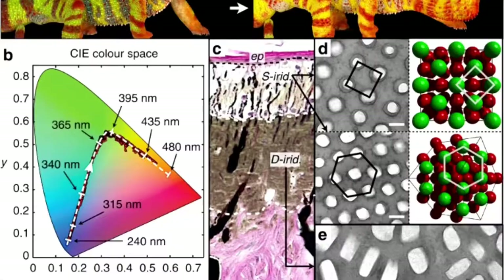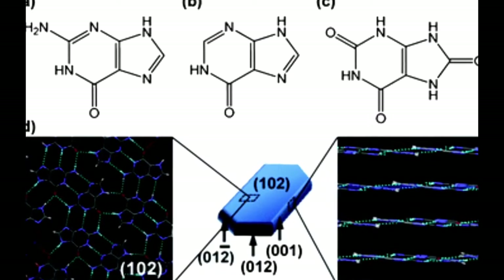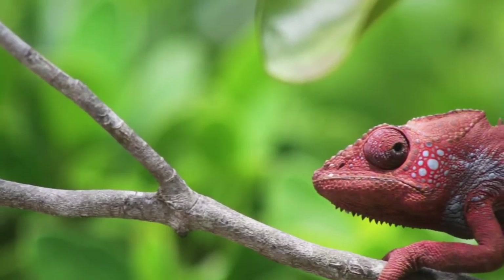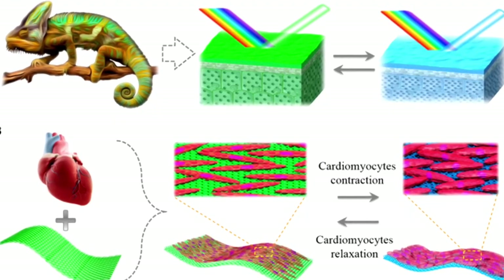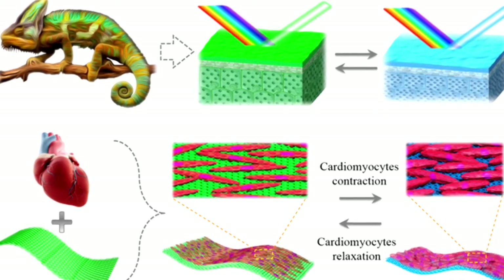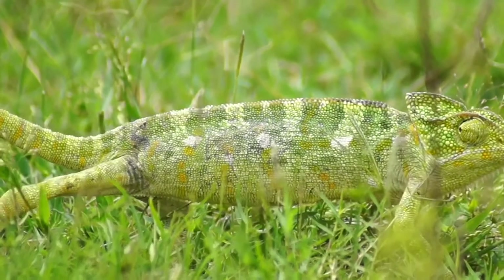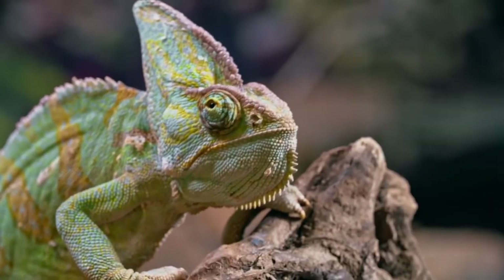Under those pigments are layers that contain crystal cells known as guanine crystals. The changing of color occurs when the chameleon decides to adjust the position of those cells, which changes the wavelength of the light reflected off the crystals, thus changing the color. A lot of things influence the chameleon's choice, things like environment and, surprisingly, its emotion.